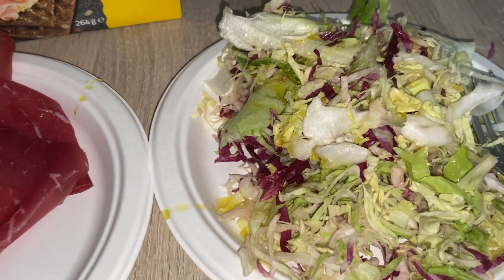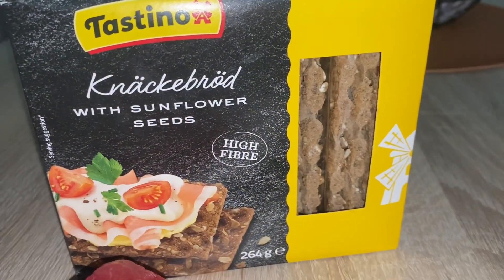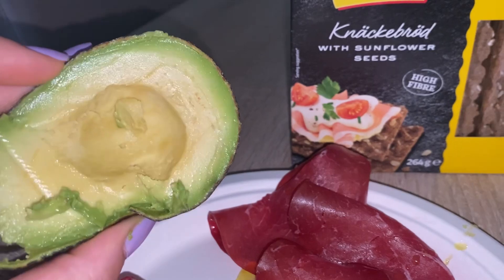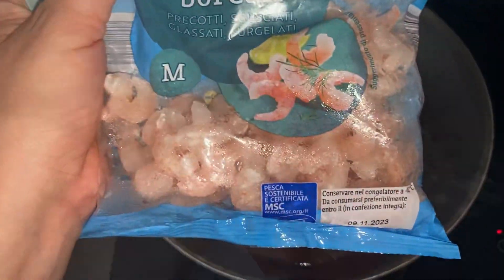Ho messo un po' di insalata con soltanto olio senza sale, un po' di bresaola, una mozzarella. Userò questi crackers e poi mangerò anche mezzo avocado. Oggi sono in vena di cucinare: voglio fare un po' di pasta con le vongole, aggiungere i gambetti e i pomodorini.